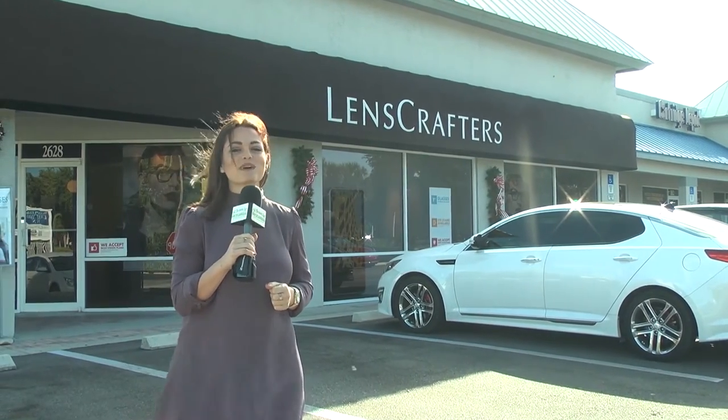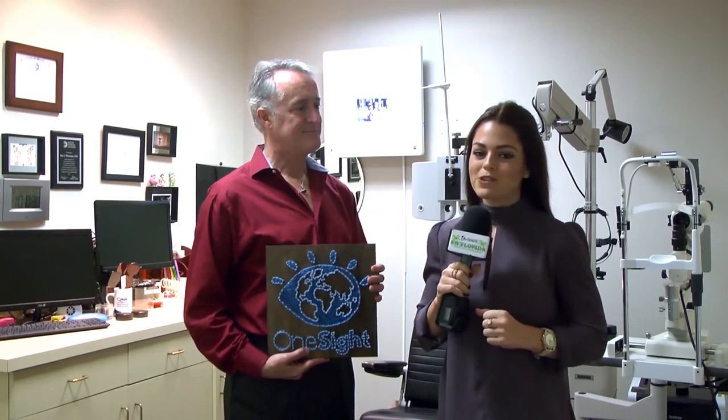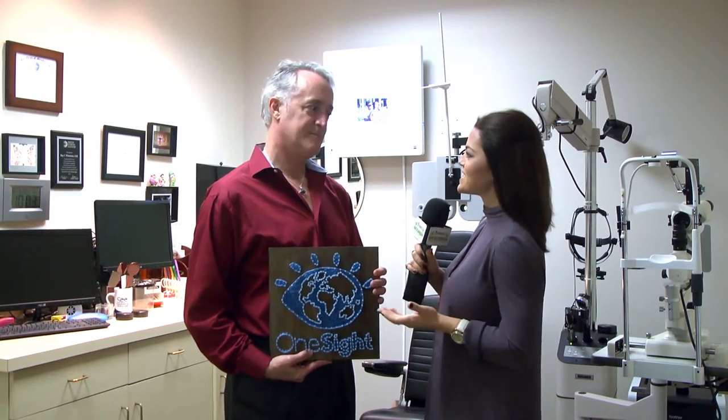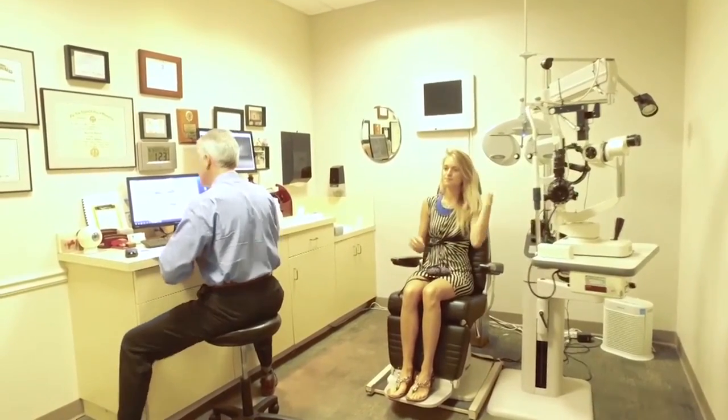With the holidays approaching, LensCrafters has something for you. We're here with Dr. Ray Whetstone, certified optometrist. The holidays get really busy and out of control for all of us, and we really try to encourage people to come in and make use of their Medicare deductibles before they reset on January 1st.